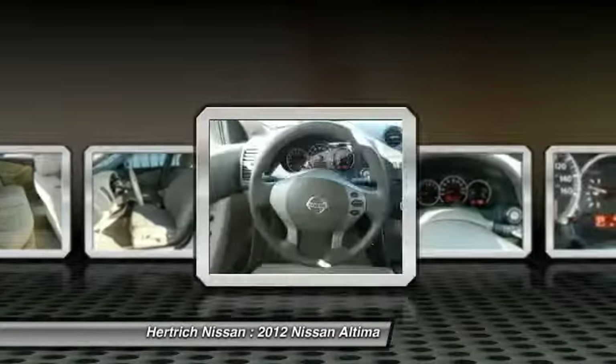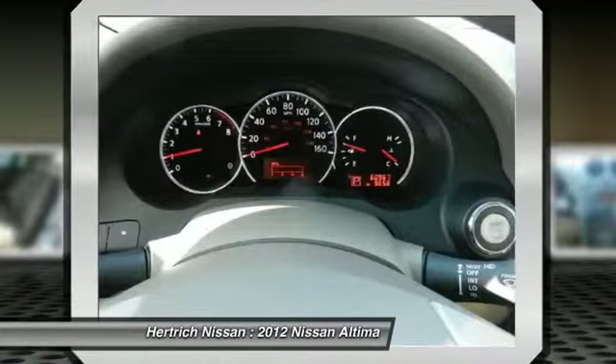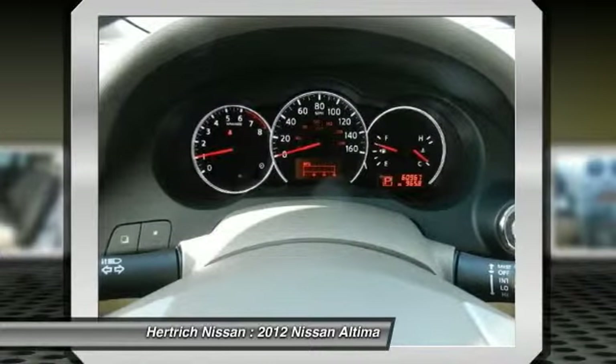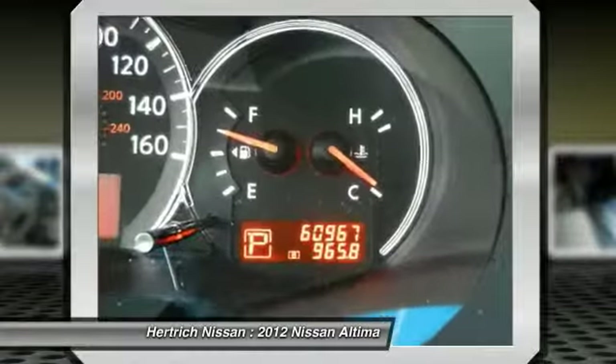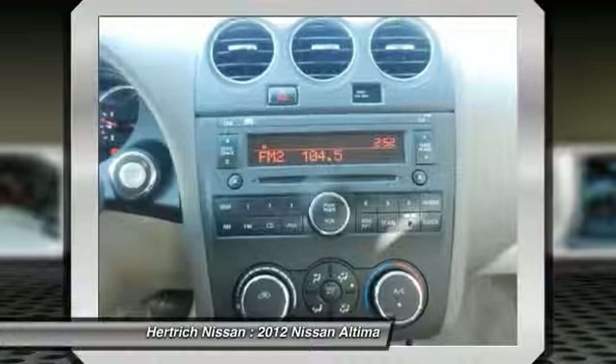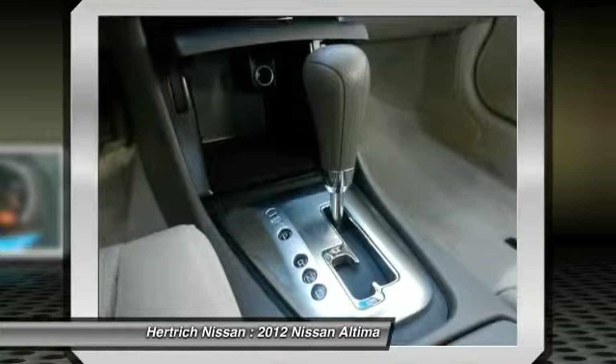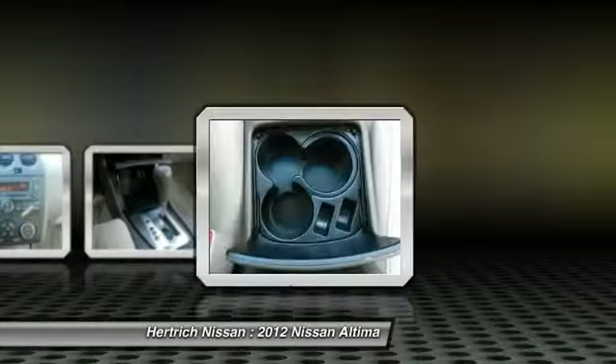The Altima remains one of the very competitive mid-size sedans, but also one of the sportiest. Its rear seat and trunk are spacious enough for no-compromise family use. Gas mileage with a 4-cylinder engine is very impressive, while the refined V6 provides surprising performance.